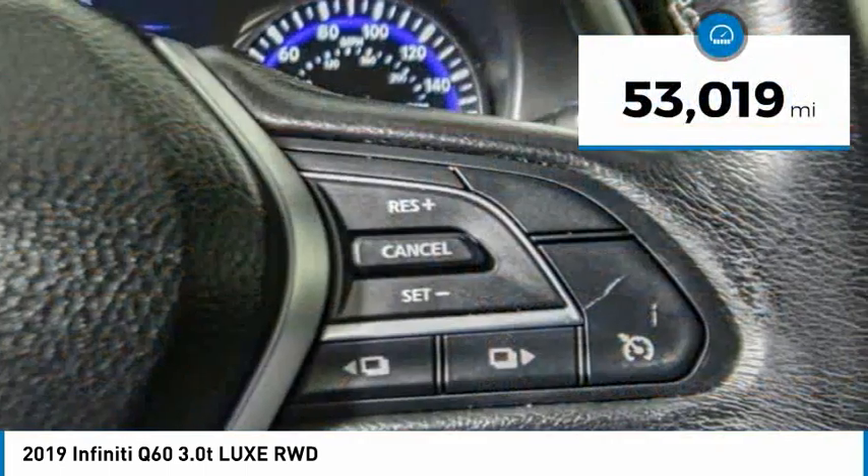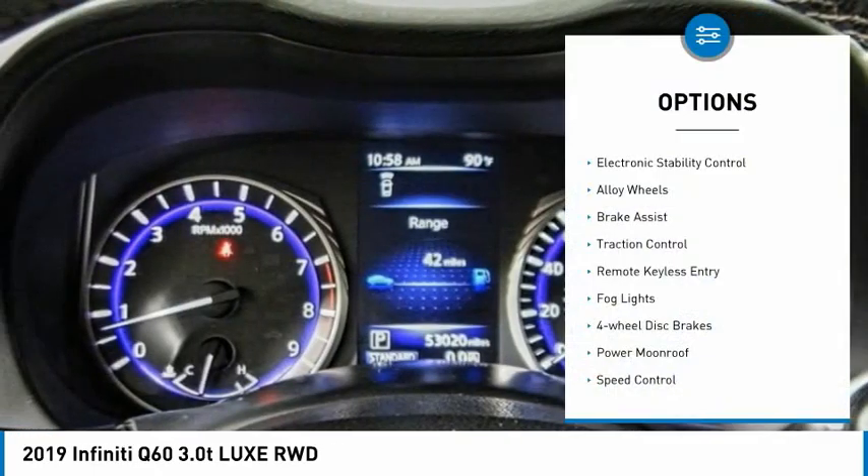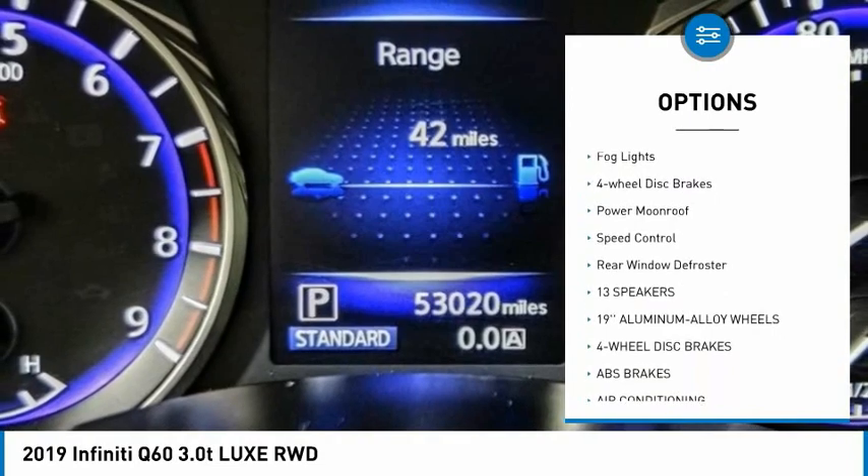This vehicle has less than 55,000 miles. Here are some of this vehicle's great options: electronic stability control, alloy wheels, brake assist, and traction control.